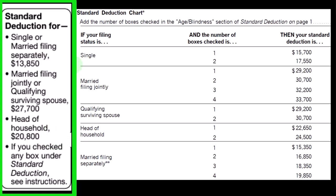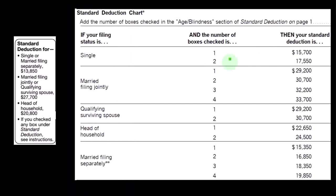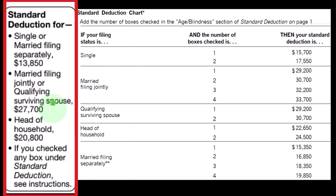If you're over a certain age or blind, you get added amounts. So if they were single and they checked one of those two things — over a certain age or blind — if it was just 1, that's $15,700; if 2, $17,550, up from the original $13,850. If married, you have a combination of up to four between the two of them for age and blind.